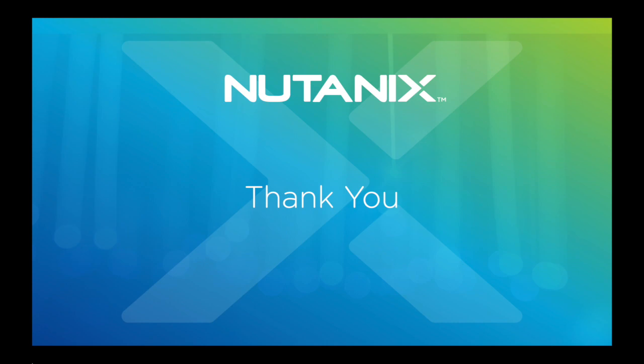Thank you very much for being curious about Nutanix's core product portfolio. Remember, Nutanix's vision is to simplify technology for your organization. Please let us know how we can help give your organization the competitive edge it needs to thrive. You can reach out to your Nutanix account teams or go to Nutanix.com for more information. Thank you.